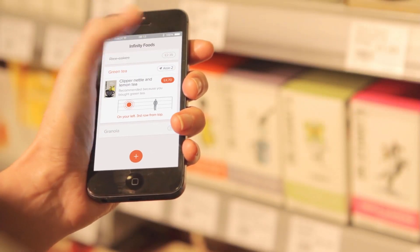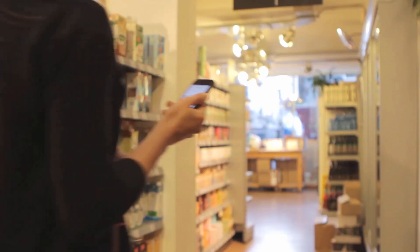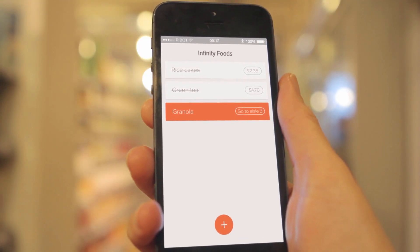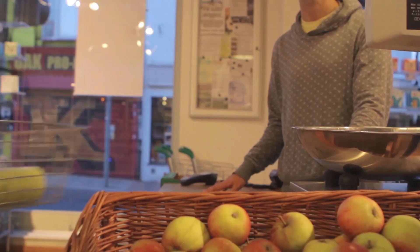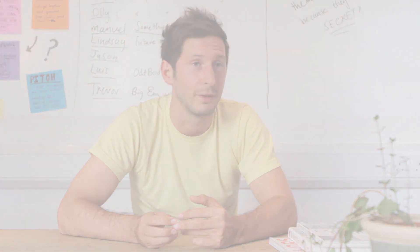I've added the olives to my basket. Great — I've made the right decision. I know that because my friends buy these olives. And then automatically I'm prompted to go to aisle three, which is where the granola is. I'm automatically nudged onto the next task on my list, the next aisle that I need to go to. It's effortless.